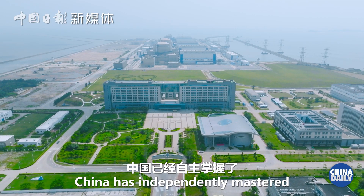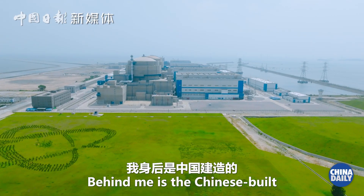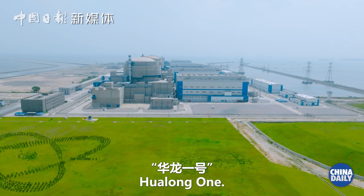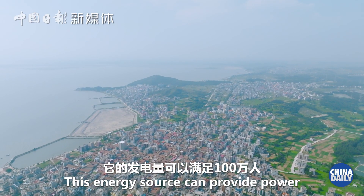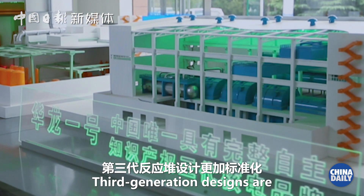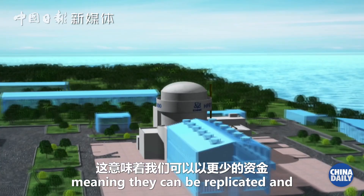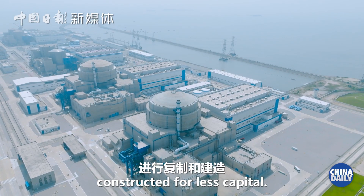China has independently mastered third-generation nuclear technology. Behind me is the Chinese-built Hualong No.1. This energy source can provide power for one million people. Third-generation designs are more standardized, meaning they can be replicated and constructed for less capital.